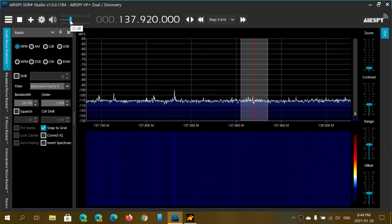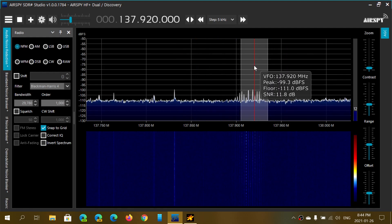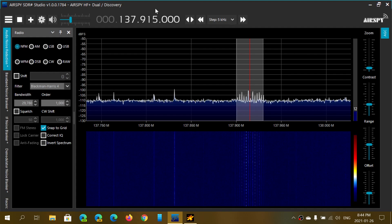We can see little spikes here in the lines that are actually showing up now. This is a NOAA 18 weather satellite that is having a pass over Montreal right now. One of the things I wanted to see is if I could actually receive that satellite using the AirSpy HF+ Discovery and the outdoor mobile vertical antenna.